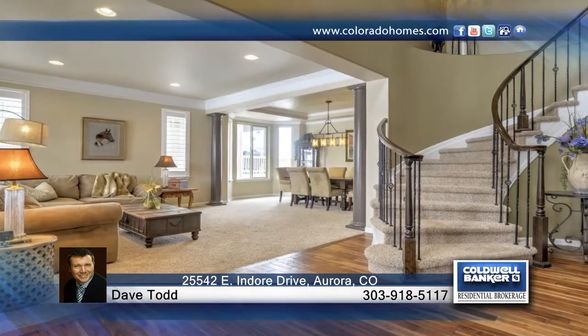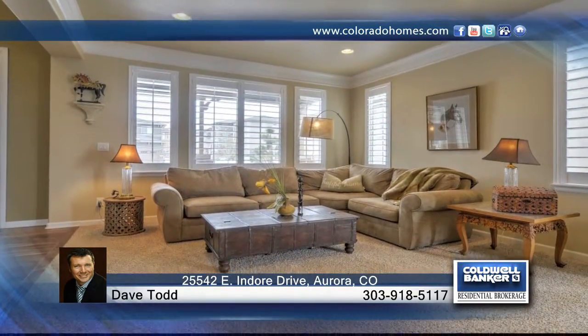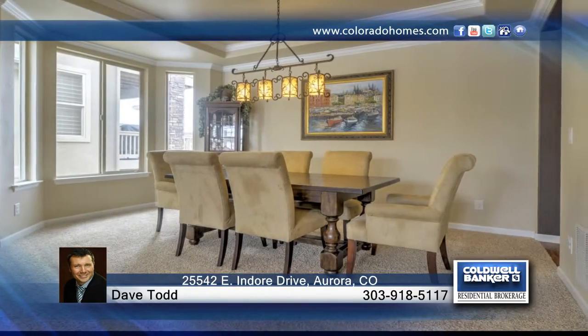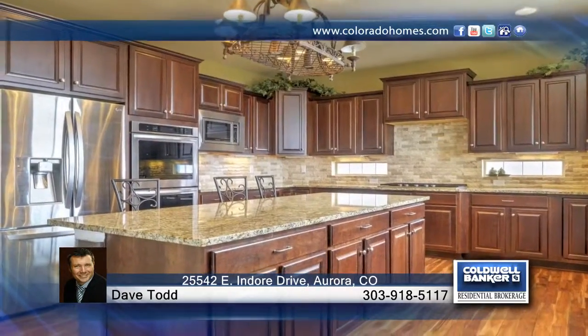Take a look at this stunning home with majestic panoramic mountain views. You don't want to miss the fantastic opportunity to own this luxury Toll Brothers Bierstadt home that boasts soaring two-story ceilings, gorgeous hand-scraped wood floors, and endless upgrades.